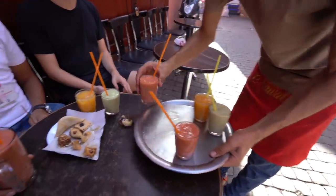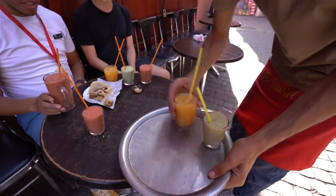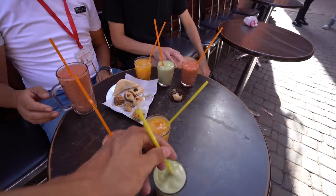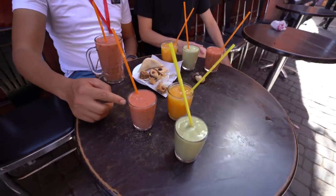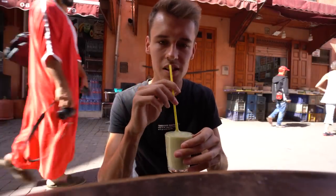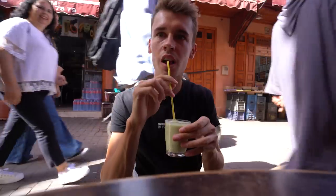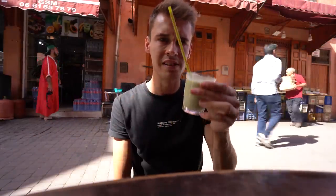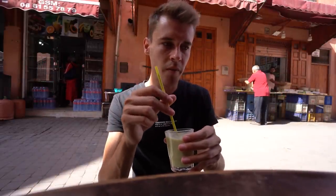We have about 20 juices right now. This is strawberry, blueberry, avocado and orange — the mixed fruit with orange. And this one is avocado, date and almond. Oh, that's so nice. It tastes like a smoothie — something about it reminds me of banana, maybe because people put date and banana together.